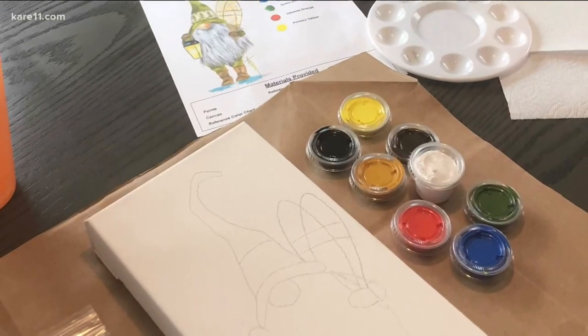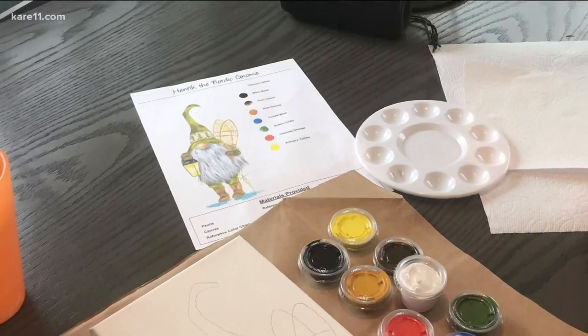They come with everything you need — brushes, paints, a trace canvas, and a tutorial video. People that have never painted before feel so good about themselves when they're done because they realize, hey, I could do this. And it's not paint-by-number. Paint-by-number is a little different setup — it's just filling in the circles or the lines. With this you do have to paint, but it's a very clear step-by-step guided process.